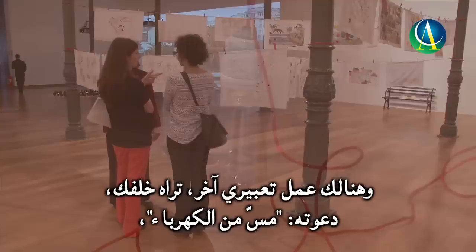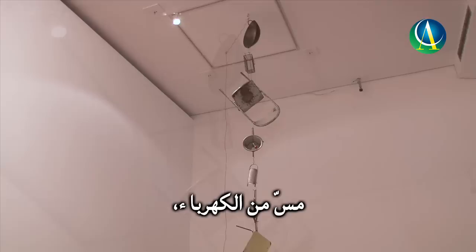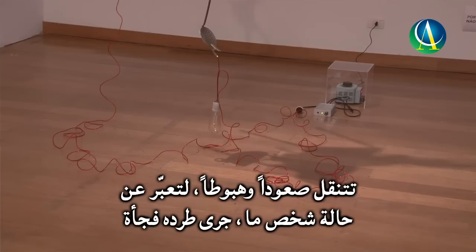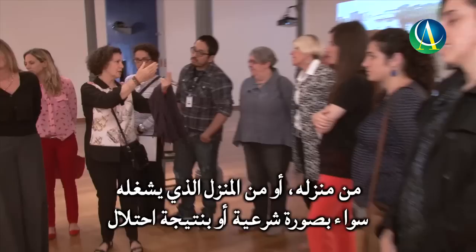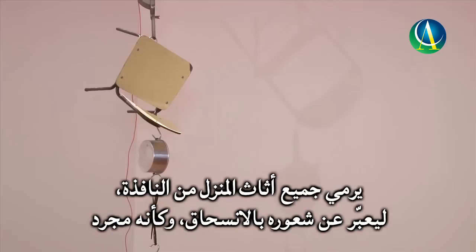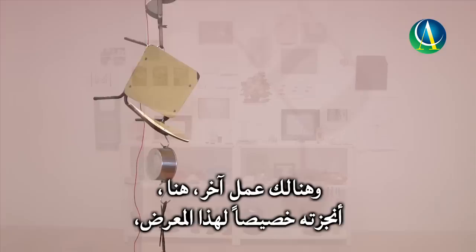Another work behind you called Electrified features a line of objects from the household — kitchen utensils, chairs — all electrified. The electricity runs through them to light a light bulb at the bottom, which fluctuates up and down. If you imagine someone being evacuated from a home, a squat, or illegally living in a house, they would usually throw all the furniture out of the window. It has the feeling of that action suspended in air.